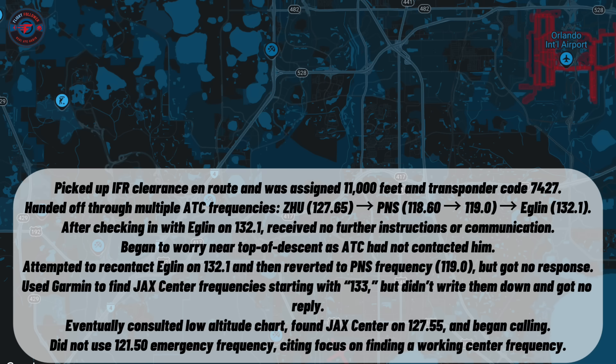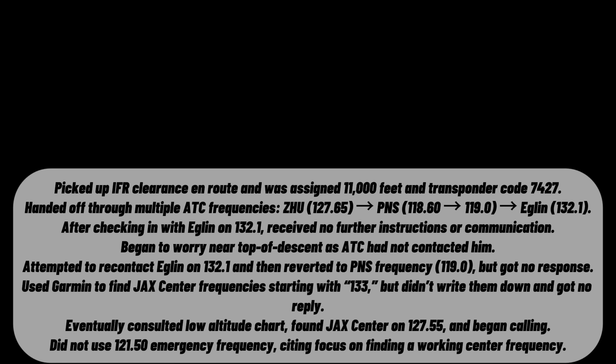This is the end of the copy concerning the operational error involving Southwest 821 and November 1487 Charlie.